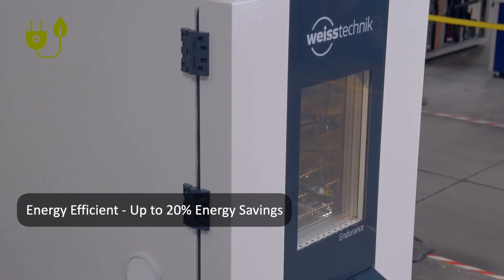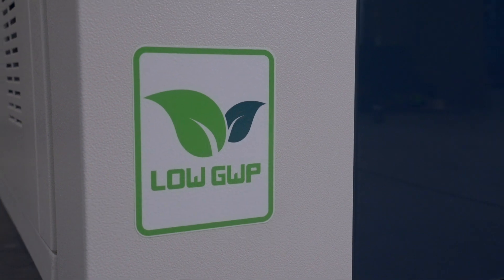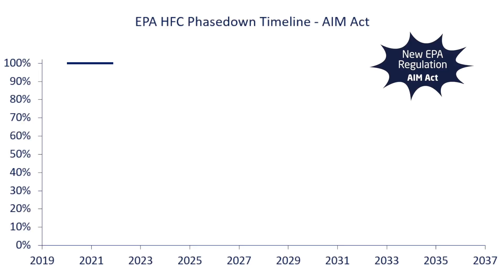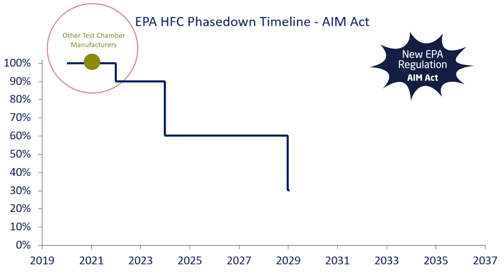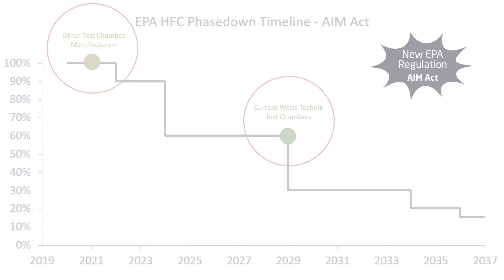Because of our advanced technology, the Endurance offers up to 20% energy savings with our R449A refrigerants. You can prepare yourself for the more stringent future standards and regulations as required by the EPA's AIM Act.